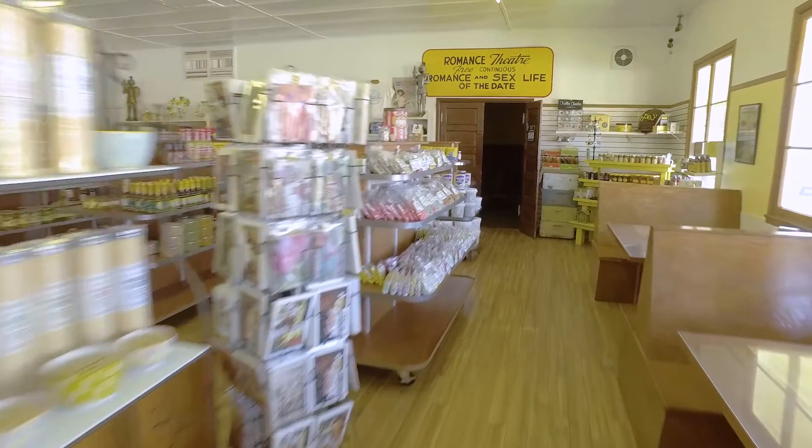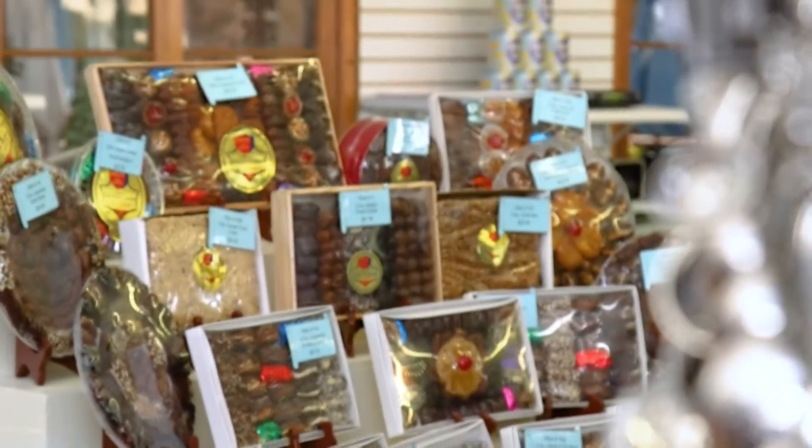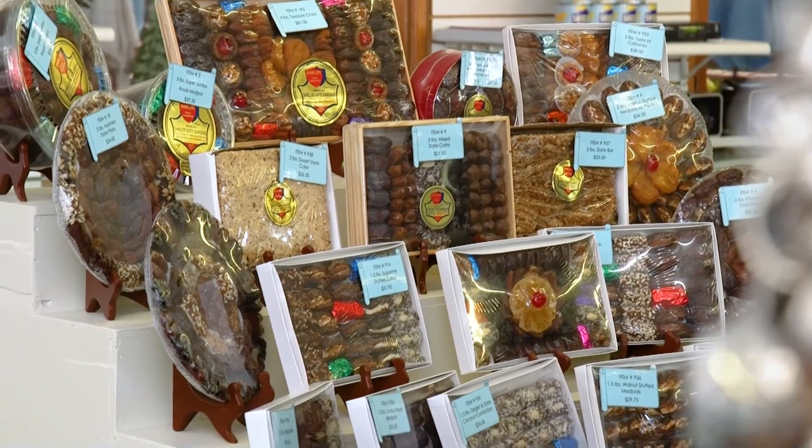Here at the Cafe at Shields we have our popular items, which is the stuffed date, where we use Medjool. Also, in the Shields store you can find a variety of dates where you can come and try them out yourself.